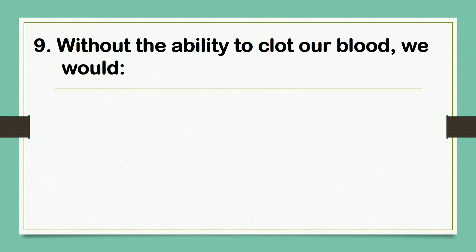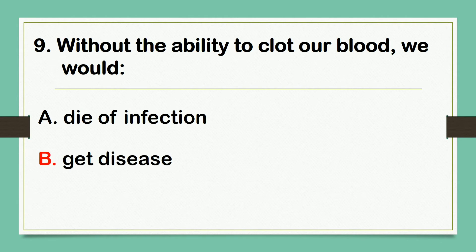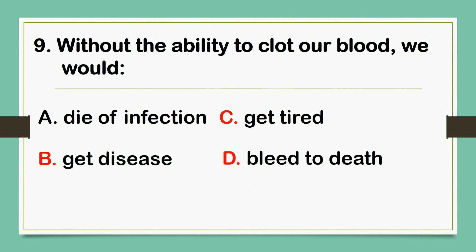Without the ability to clot our blood, we would: A. Die of infection. B. Get disease. C. Get tired. D. Bleed to death. The answer is letter D: Bleed to death.